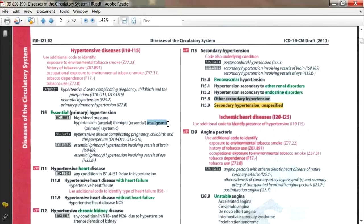Unlike ICD-9, I10 covers all the different types of hypertension. In ICD-9, malignant was a different code, essential was 401.9, benign was 401.1, but in ICD-10 they're all included in I10. So you only have to code one code that encompasses all those codes you used before.